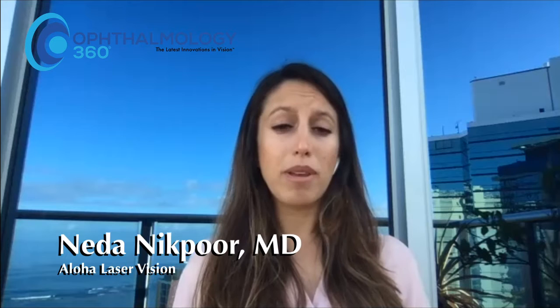potentially eliminate PCO, and then have an exchangeable optic — then we'll be able to actually upgrade patients' lens technology as new technology becomes available.